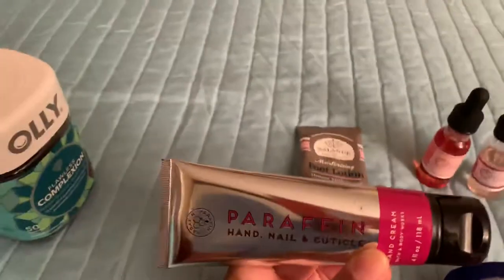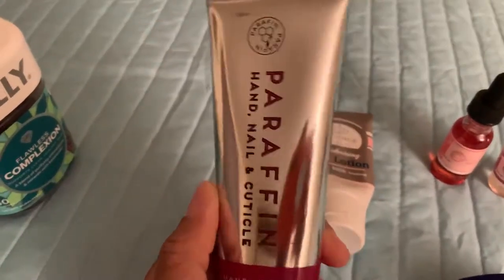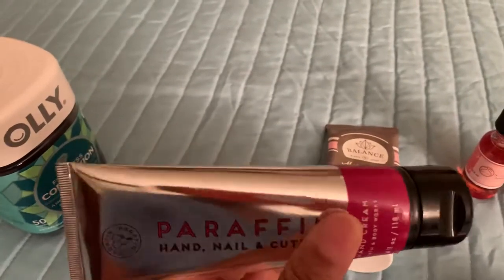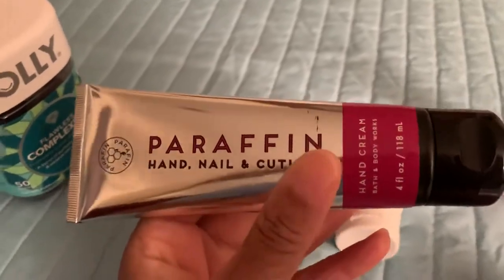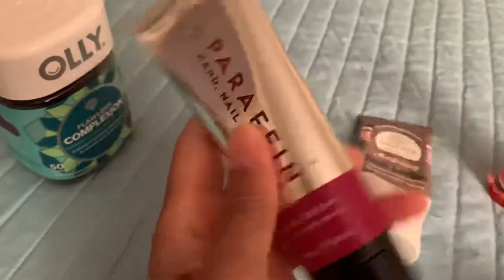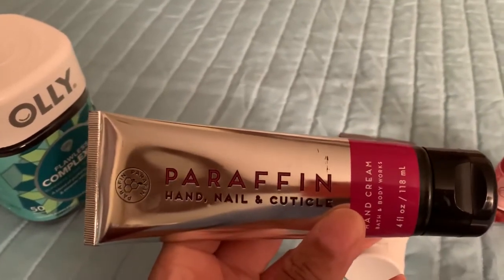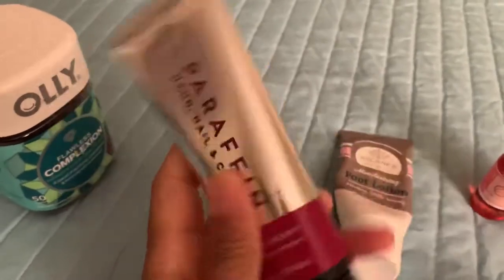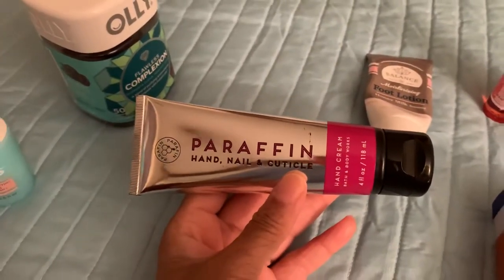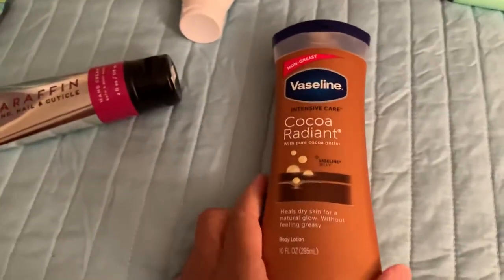This is from Bath & Body Works — I got it off Amazon because I couldn't get to the store. It's a hand cream for your hands, nails, and cuticles. Due to washing my hands so much my nails were looking dry, so I purchased this. The original price was about $12.49 on Amazon but I had a coupon code and got it for close to seven or eight dollars. They also have a smaller one in Bath & Body Works stores — great for hands, nails, and cuticles.